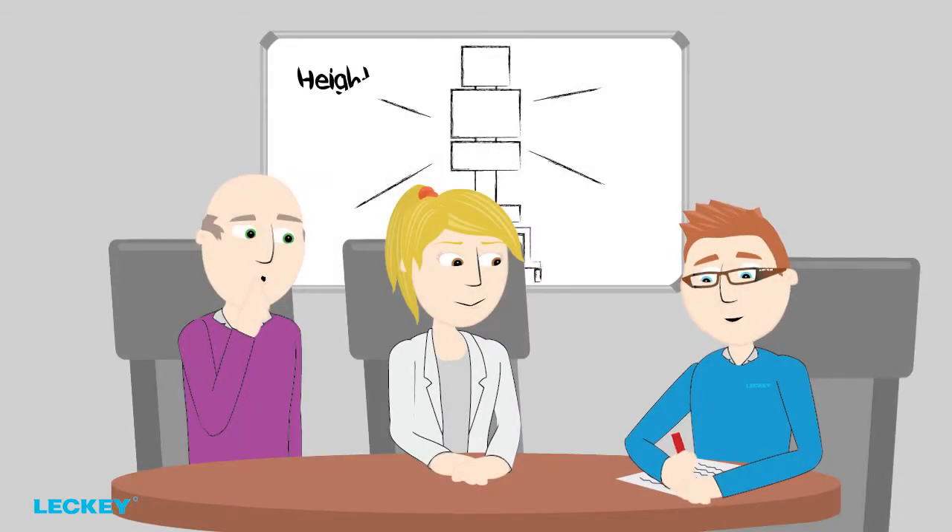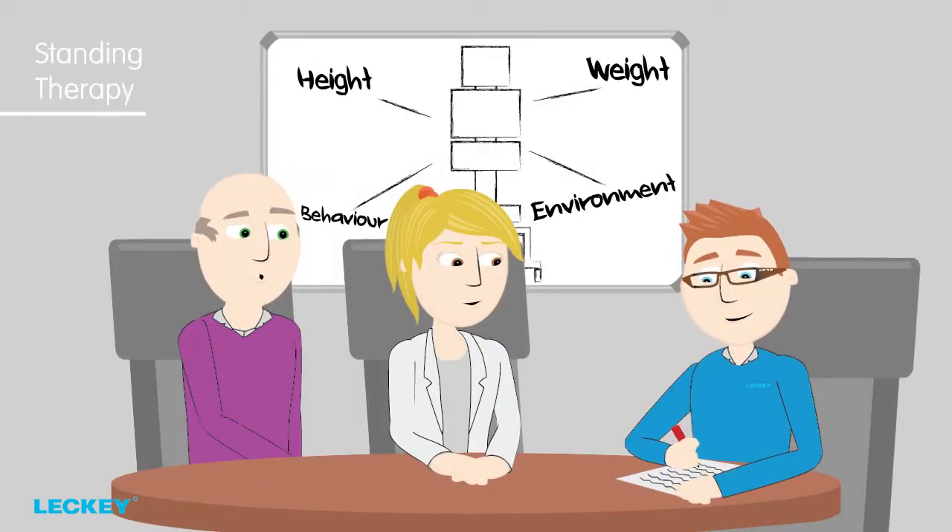Why the Horizon? Now let's look at meeting the objectives of standing therapy and what you need to consider when choosing the right stander for your client.